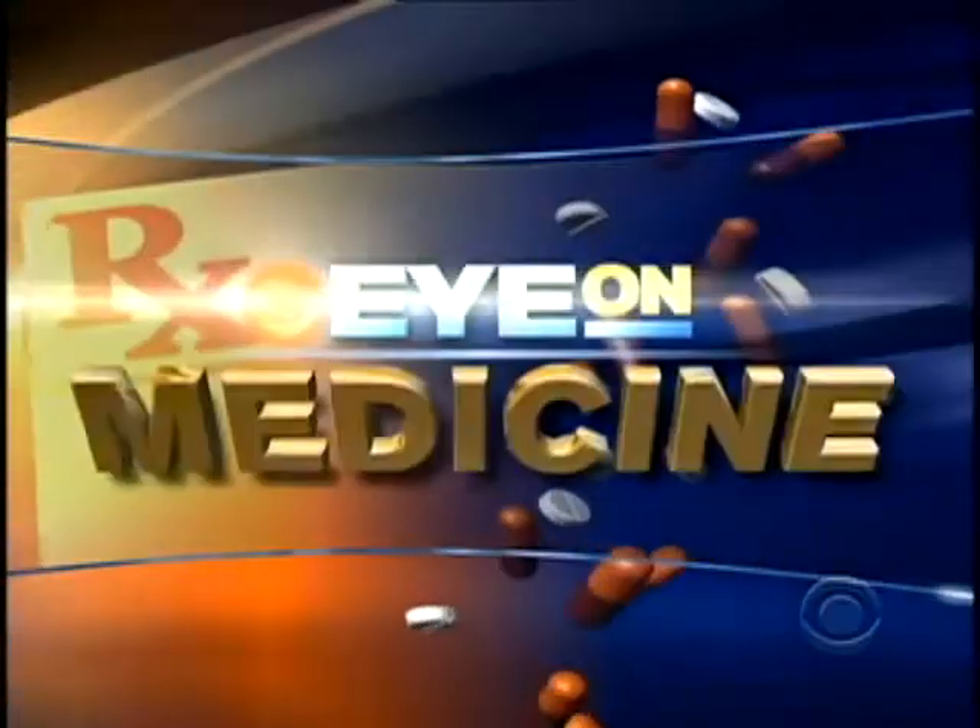For decades, 3-D has brought new dimensions to the big screen — you may remember wearing those weird glasses. Now, for the first time, doctors are using 3-D technology in a more cerebral pursuit: brain surgery. Dr. John LePook has tonight's Eye on Medicine.